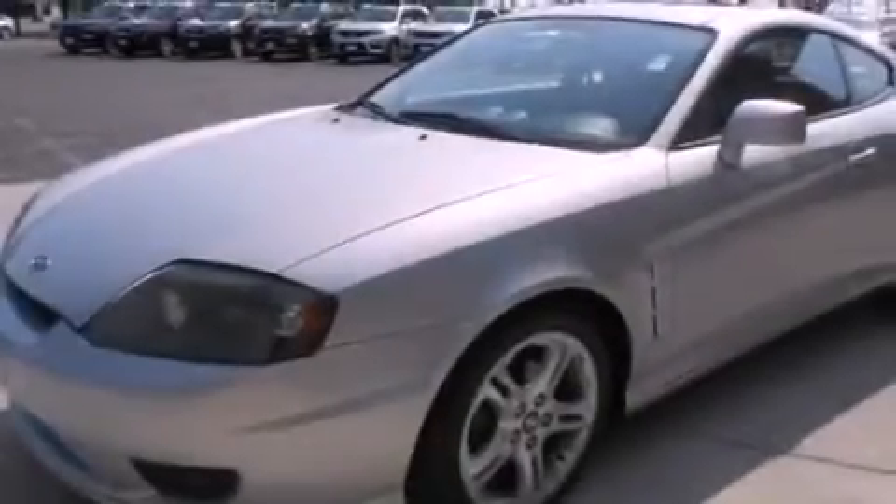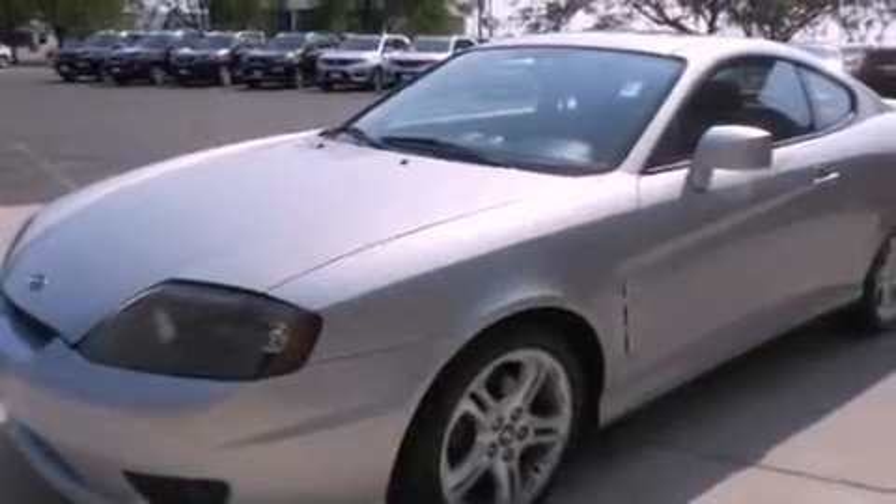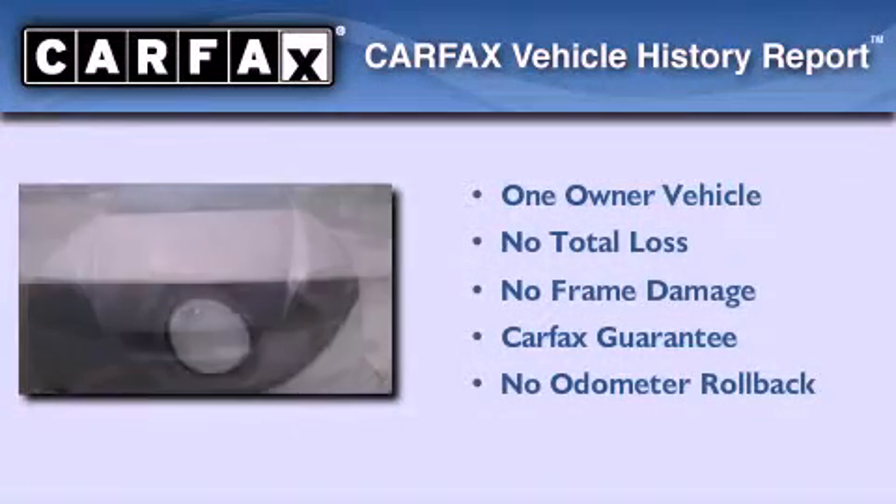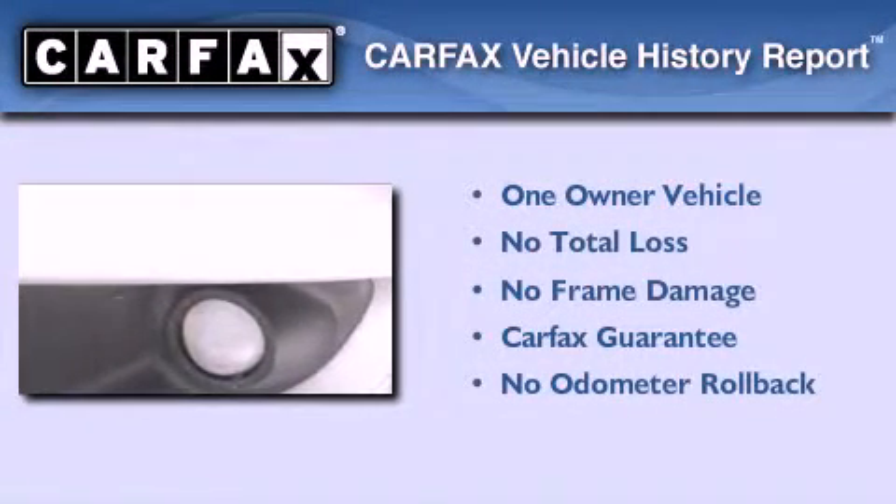With an EPA estimated rating of 30 miles per gallon on the highway, this vehicle pays off in the long run. This Hyundai has had only one owner, and it qualifies for the Carfax buyback guarantee.